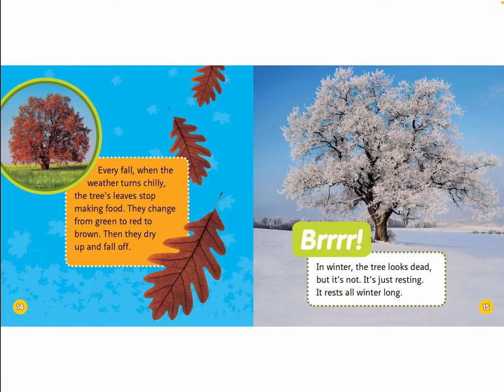Every fall, when the weather turns chilly, the tree's leaves stop making food. They change from green to red to brown. Then they dry up and fall off. Brrr! In winter, the tree looks dead, but it's not. It's just resting. It rests all winter long.